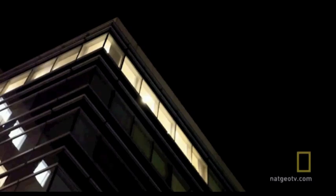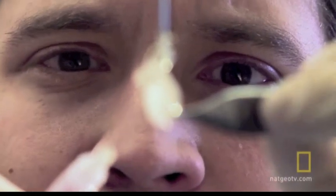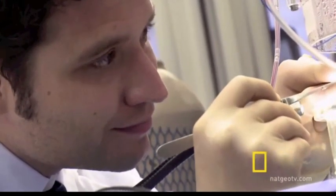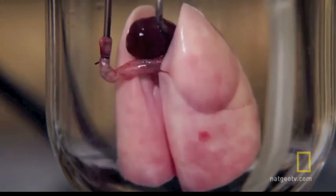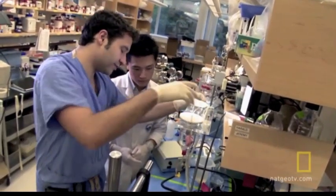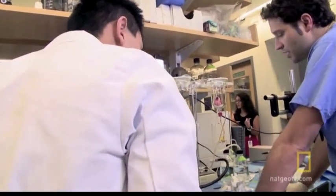At Massachusetts General Hospital, it's late and Harold Ott, a surgeon, has been working since dawn. He began his day treating patients in the operating room; now he's working on a treatment that might not be available for decades. The reason why we're all working here late is because we want to help patients. We do these experiments because we know there are patients who need a replacement organ and can't get one.